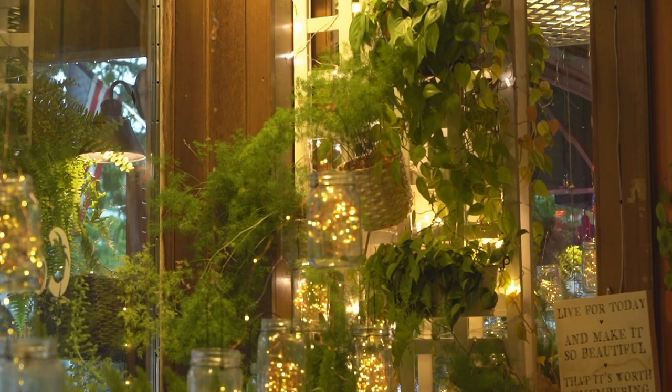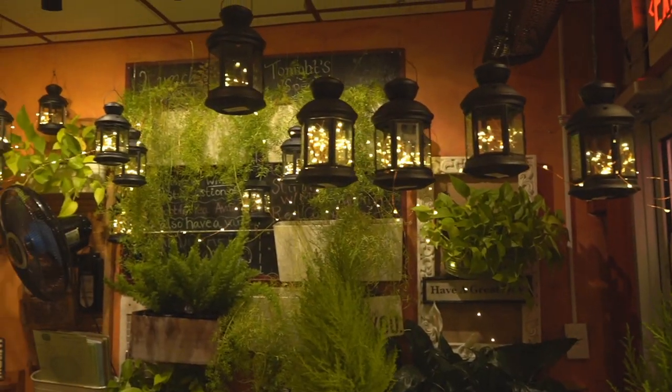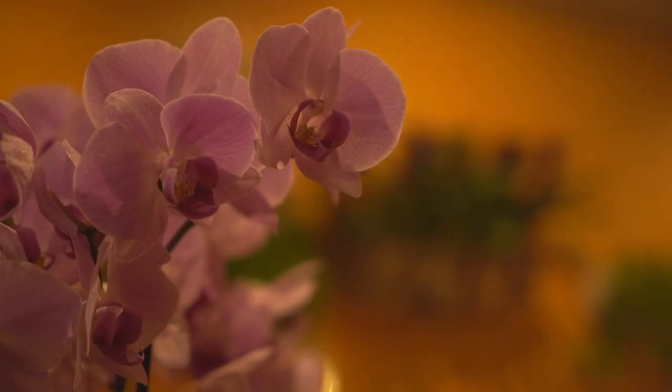When guests come here for the first time, they will probably be wowed by all the plants in the restaurant. In the beginning, I walked in here and thought it was a flower shop. When I got my first interview, I was like, is this a restaurant or a flower shop? I'm in the wrong place.